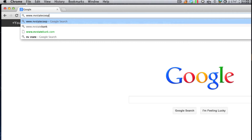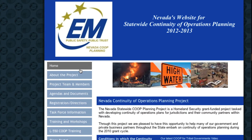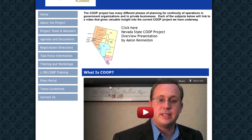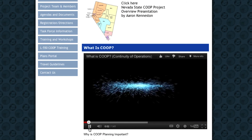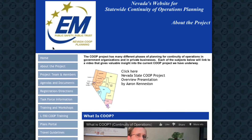I would strongly recommend you access NVStateCoup.org. It's got all the information on the project, the background on the project, our agendas and task force members and contact information. There are also learning materials, training materials available, and online videos of COOP and COG talking about the project.